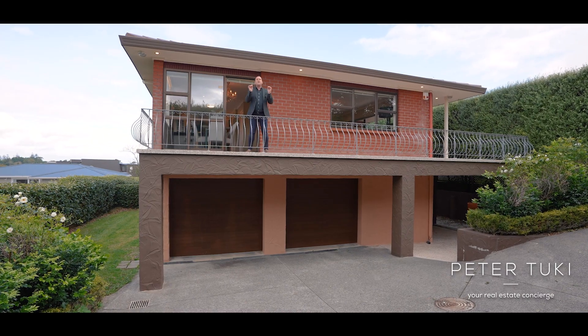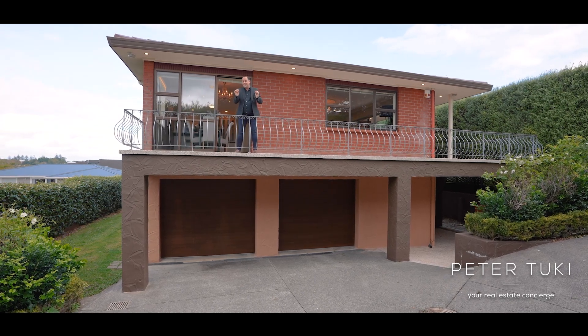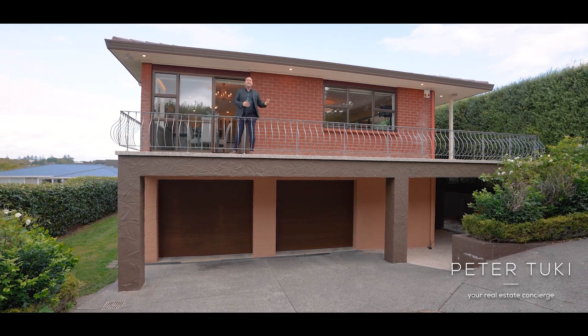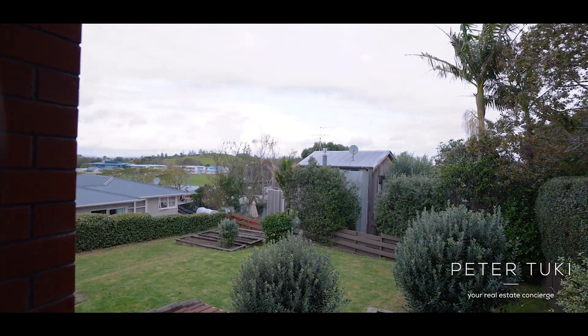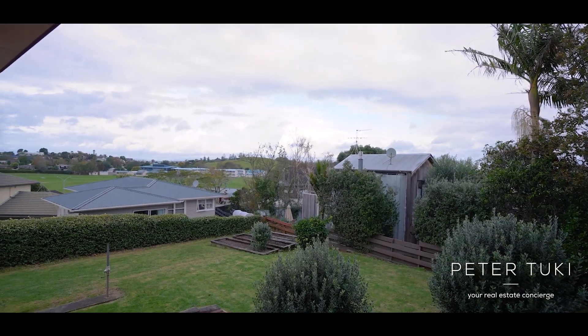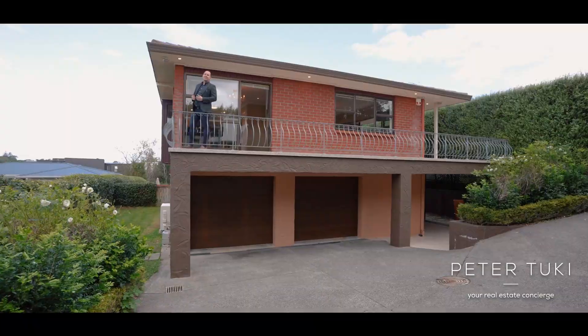300 square meters of solid 1980s gold. 47A Redale Road, located on the border of St Heliers and Glendowie, is a home big enough for the entire family to stretch out on, and maybe even housing laws. My name is Peter Tooky, your real estate concierge — let's check it out.